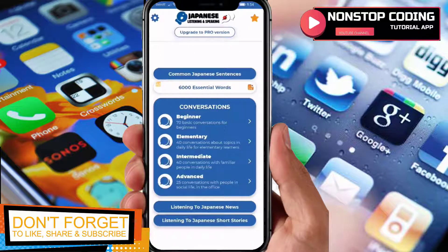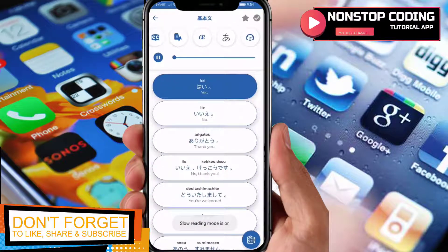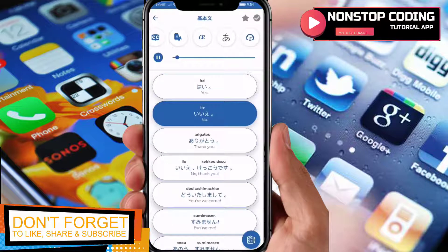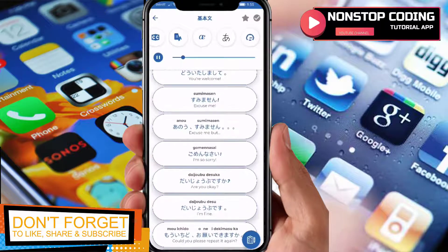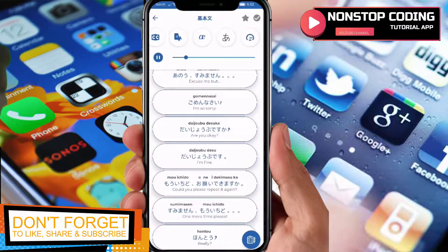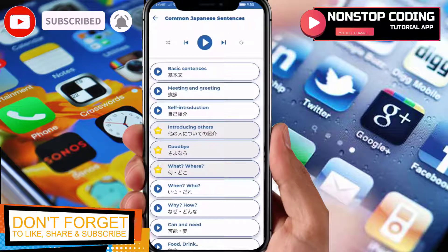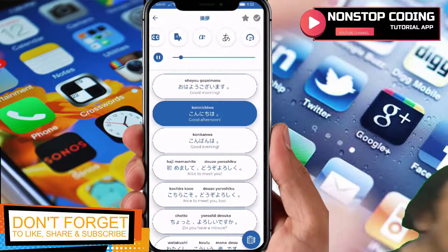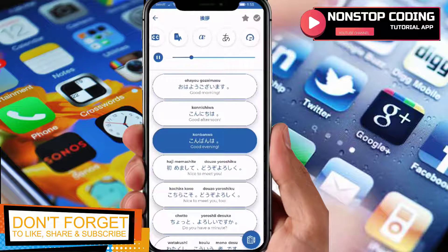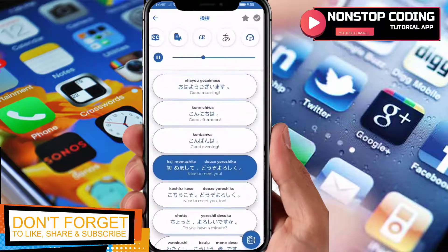Alright, let's go back. This is actually more like an advanced level of Japanese. Common Japanese sentences — the ones we use frequently: 'Hai', 'Iie', 'Kekkou desu', 'Douitashimashite', 'Sumimasen', 'Gomen nasai', 'Daijoubu desu ka?' These are commonly used phrases. For meetings and greetings: 'Ohayou gozaimasu' — good morning, 'Konnichiwa' — good afternoon, 'Konbanwa' — good evening, 'Hajimemashite, dozo yoroshiku' — nice to meet you.